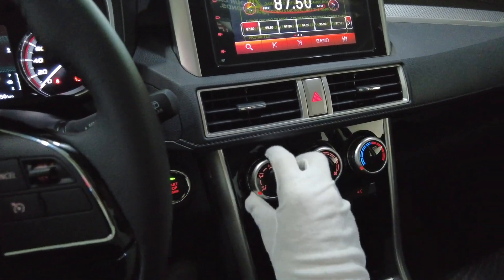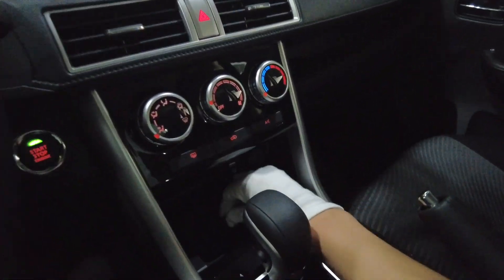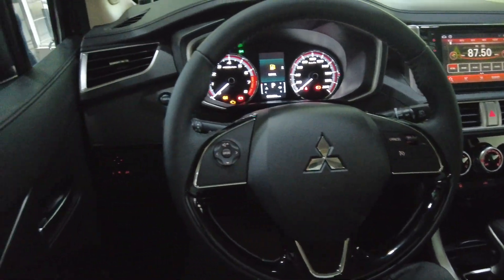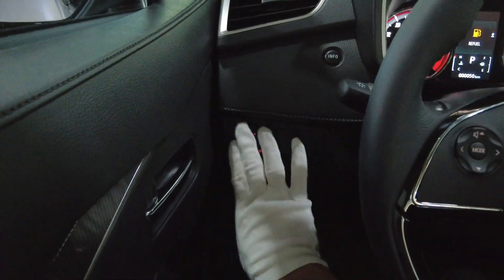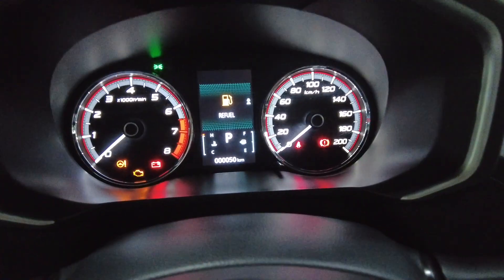We do have three manual rotary-type air conditioning dials with a separate blower control for the rear. If you want a more detailed review, you may check my other video. Inside, controls for the side mirror are present — overall the interior is largely the same as the standard variant.